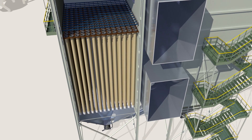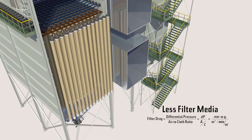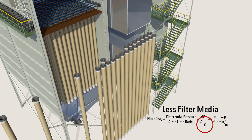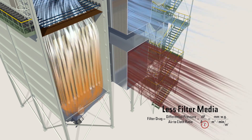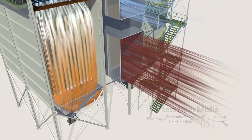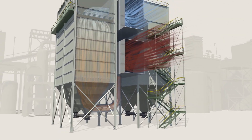Gore low drag filter bags would allow you to install 15% fewer bags. Frequent failures due to velocity or collector abrasion can be eliminated, reducing baghouse costs.